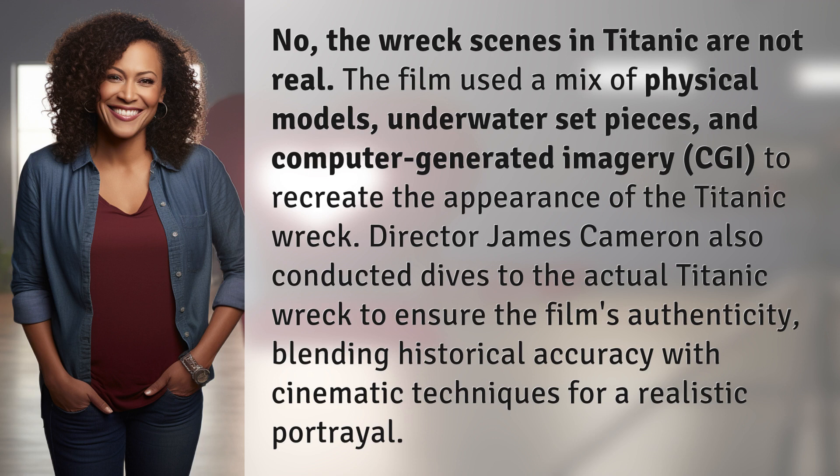Director James Cameron also conducted dives to the actual Titanic wreck to ensure the film's authenticity, blending historical accuracy with cinematic techniques for a realistic portrayal.